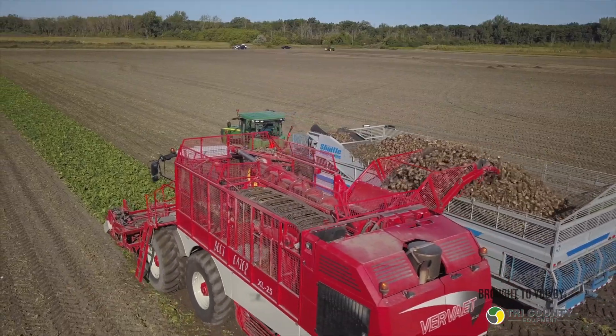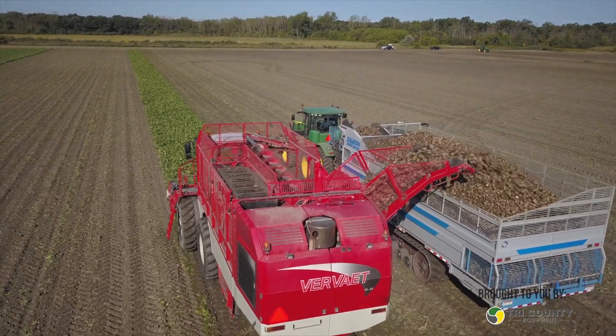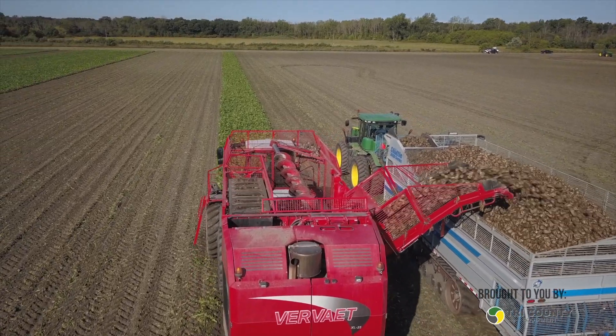How many facilities are there where you're making sugar? There are four processing plants. Bay City is our largest, then Sebewaing, Croswell, and Carrollton. We also have storage facilities and warehousing, and there used to be plants in Carleton, Michigan and Findlay, Ohio as well.